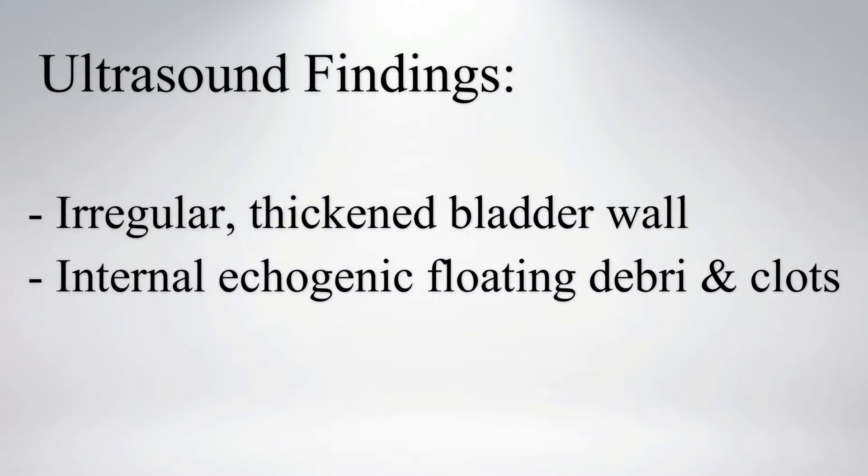On ultrasound, the urinary bladder is partially filled. The bladder wall is thickened and irregular. Internal echogenic floating debris and clots are noted.